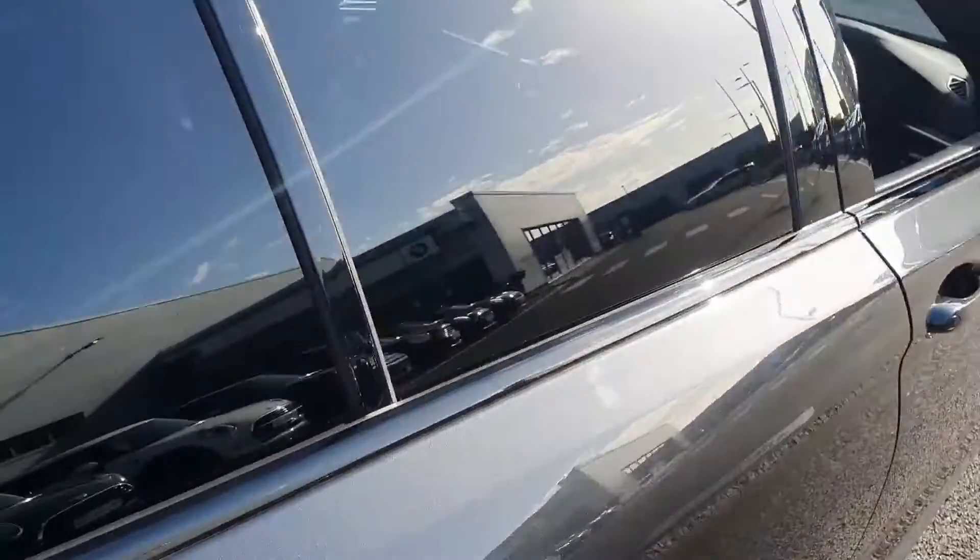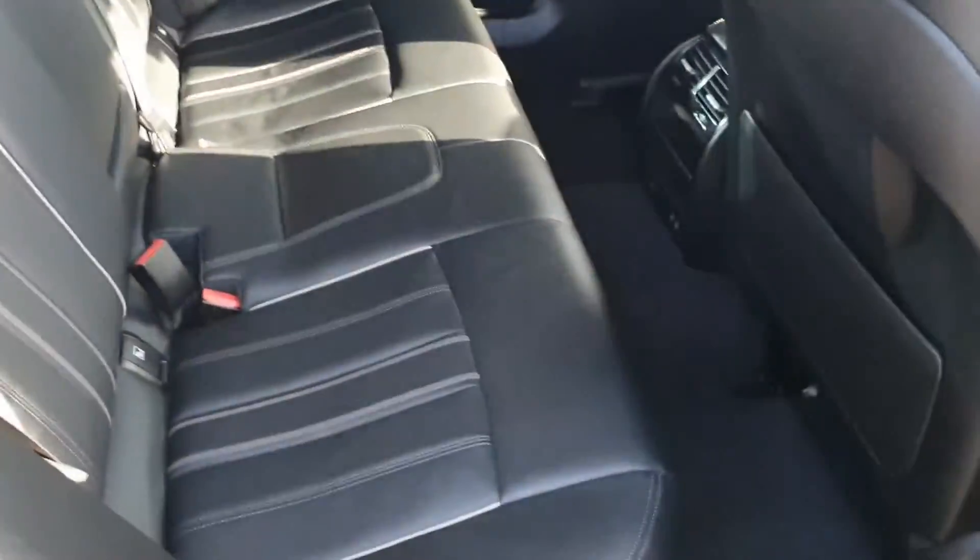Quick look inside — as you can see we have plenty of storage. Back here we have our fully leather seats with ISO fixing.